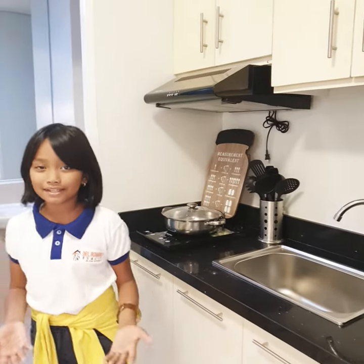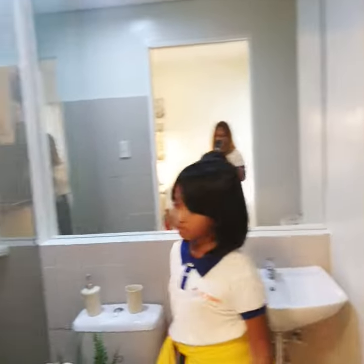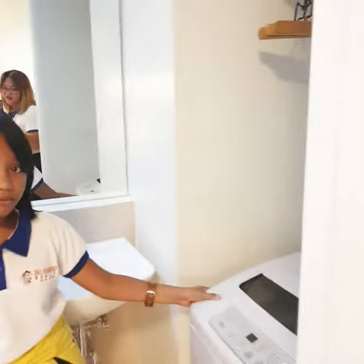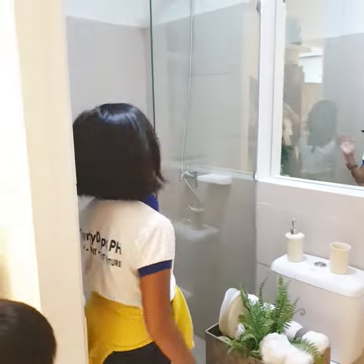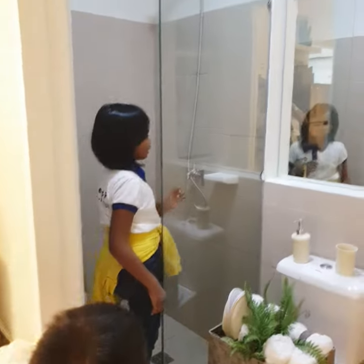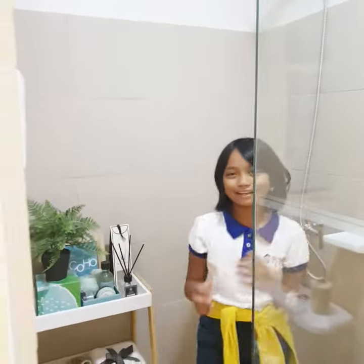Next is the bathroom. Our bathroom has a space for a washing machine, and we have our toilet and our shower here. This is a shower. I like it.